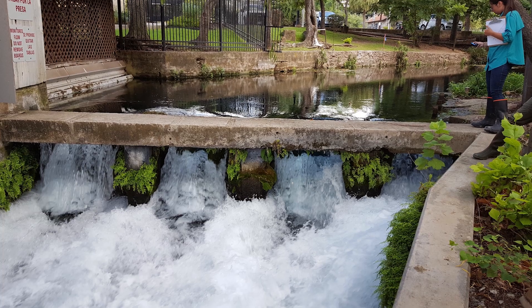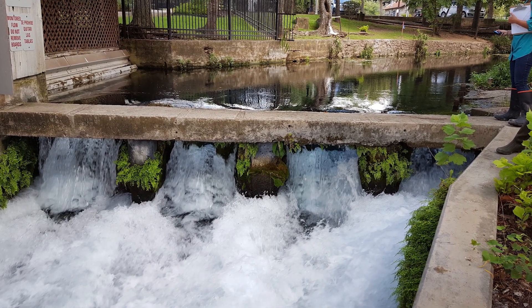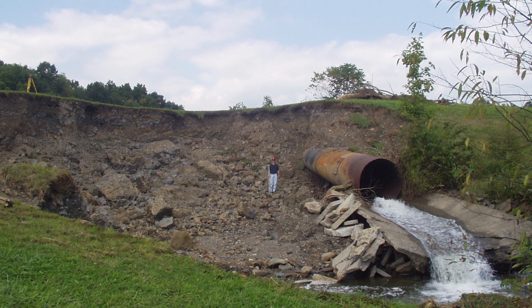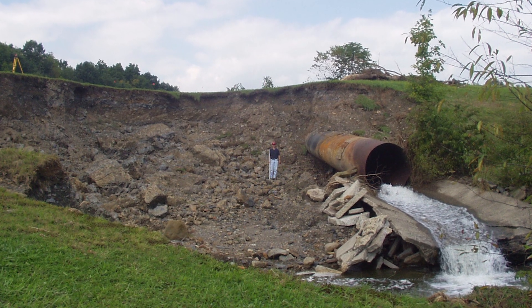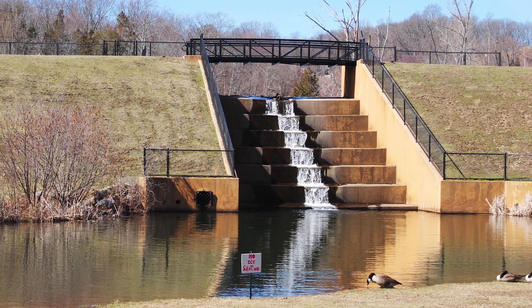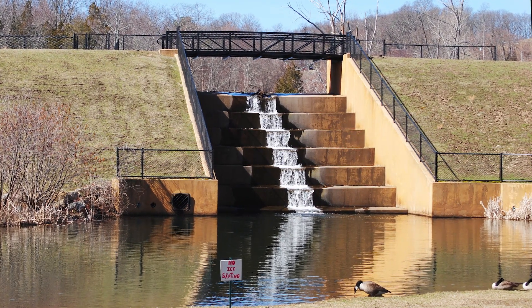Because they handle fast-moving water, outlet works and spillways are subject to a wide variety of potential problems that can have serious consequences. Obstructions, erosion, cracks, undermining, and general deterioration can all cause your dam to fail if you don't address them in a timely manner. Regular inspection of your dam's spillways and outlet works is the first line of defense against issues that can progress into failure.